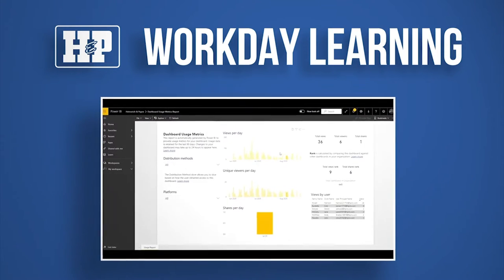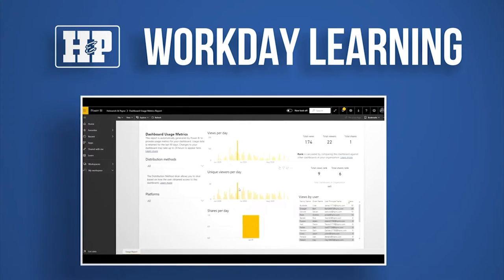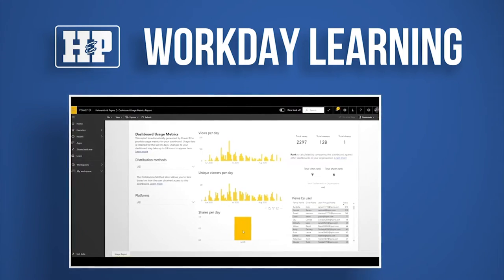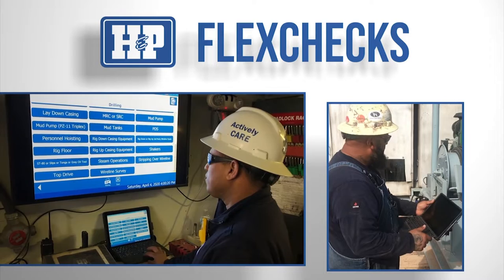Training completion reports and dashboards are available to all district managers and superintendents to ensure that their teams are up to date on their training. HMP has also constructed a safer workplace with the implementation of FlexChecks.